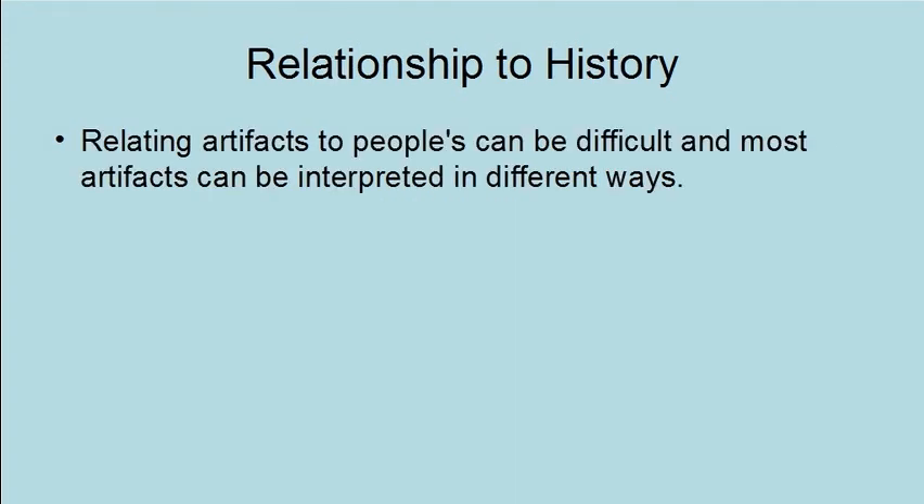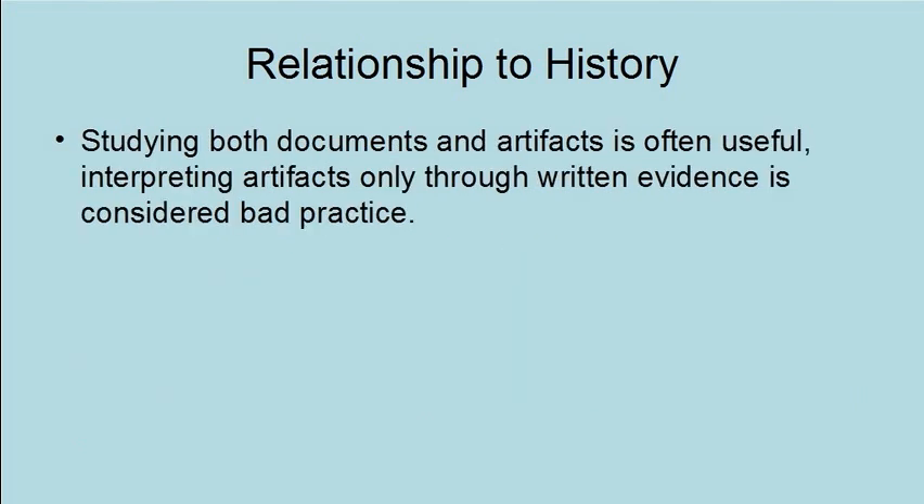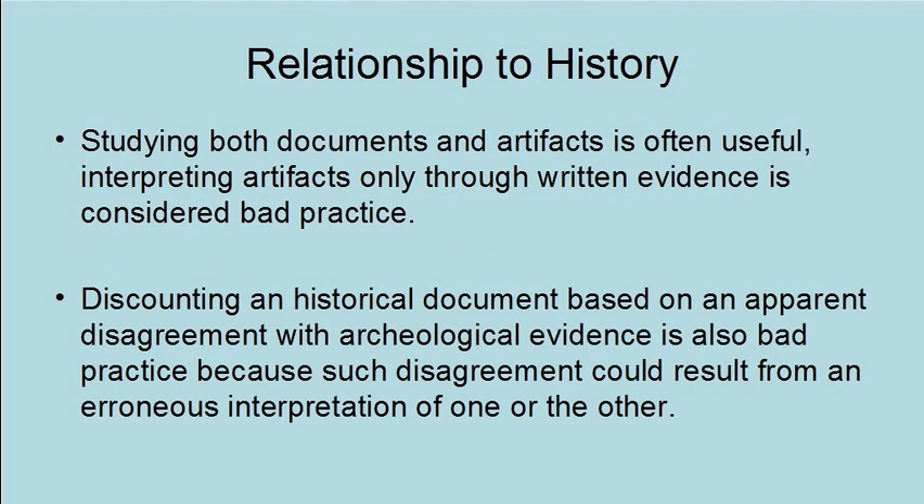Relating artifacts to people can be difficult, and most artifacts can be interpreted in different ways. Furthermore, documents cannot always be taken at face value, because accounts can be exaggerations, misrepresentations, and even outright lies such as historical revisionism. Studying both documents and artifacts is often useful, but interpreting artifacts only through written evidence is considered bad practice. Discounting a historical document based on an apparent disagreement with archaeological evidence is also bad practice, because such disagreement could result from an erroneous interpretation of one or the other.